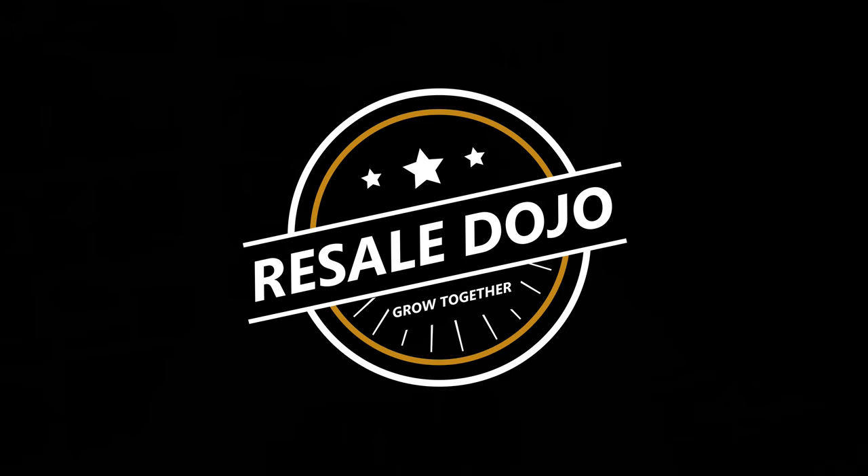Today I'm going to go over my recent items that sold on eBay, which includes my biggest book sale ever. I'm Steve from Resale Dojo, where we grow reselling businesses together. The main purpose of these 'what sold' videos is to give you a list of items you should be able to find at thrift stores, garage sales, estate sales, retail arbitrage, online arbitrage, and auctions.